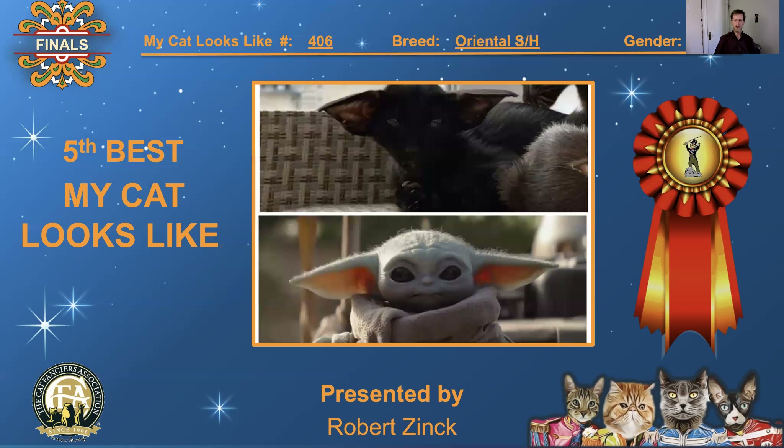Number 406, Oriental Shorthair, male. The ears, looking right at the camera — the ears are great. I think this is a character from Star Wars; I think there's R2-D2 in the background. I've been trying to place it ever since I saw it. Great comparison. I love this. 5th best, 'My Cat Looks Like.'